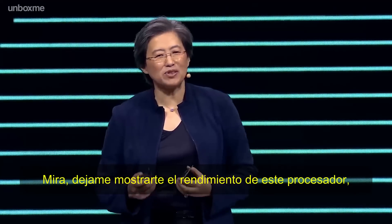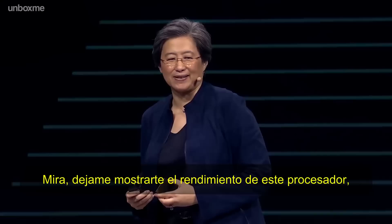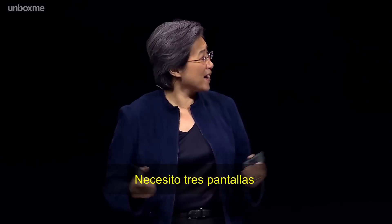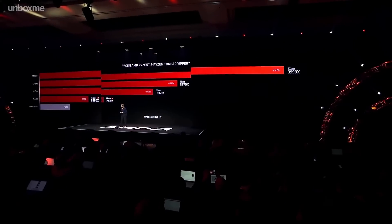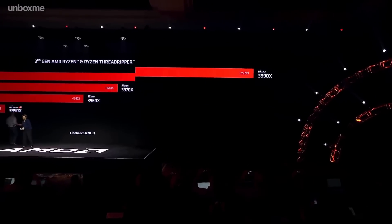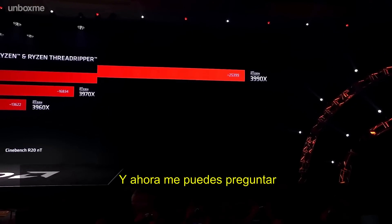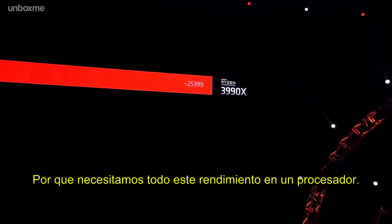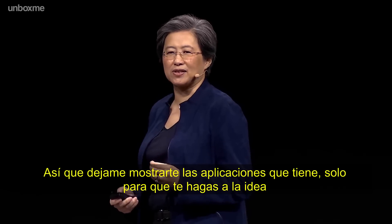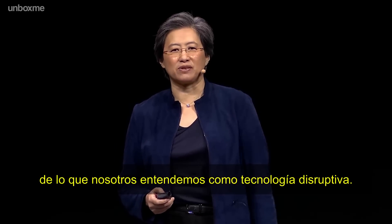Let me show you the performance of this processor. I actually need three screens to show you what you can do here. You might ask: is this technology for technology's sake? What do you need all this computing performance for? Let me show you an application, because this gives you an idea of what we mean by disruptive technology.